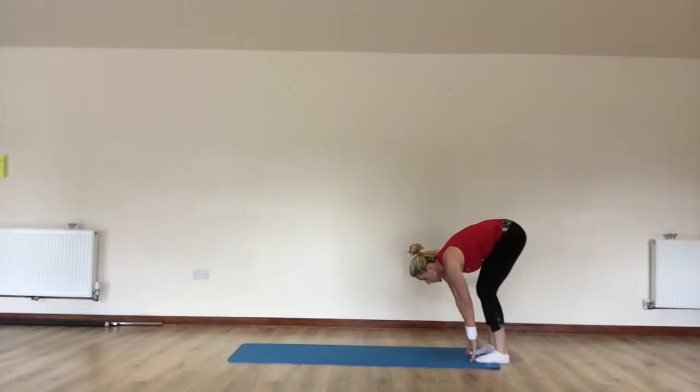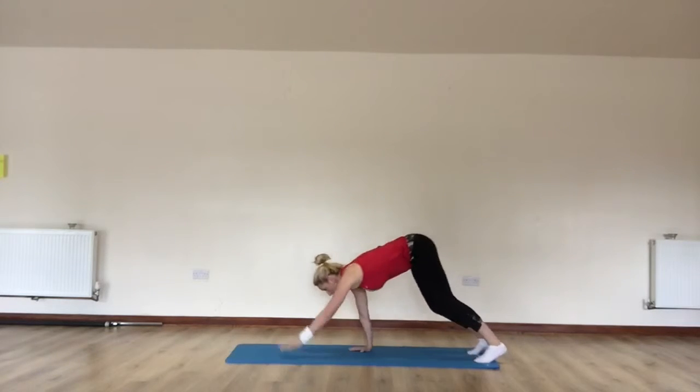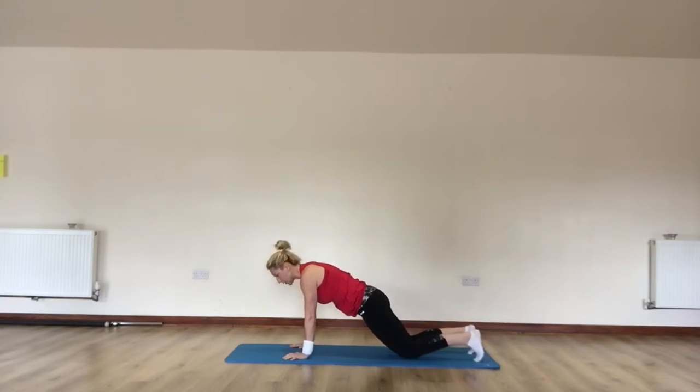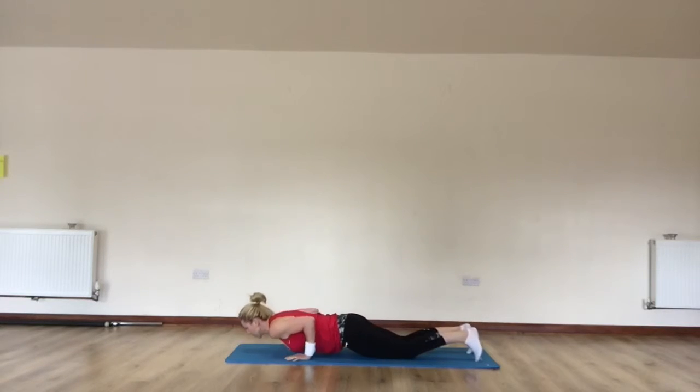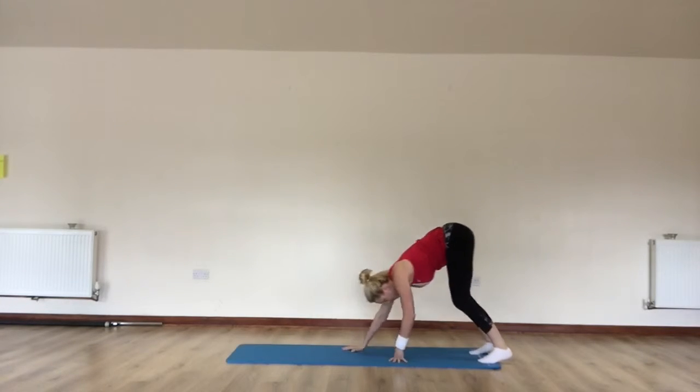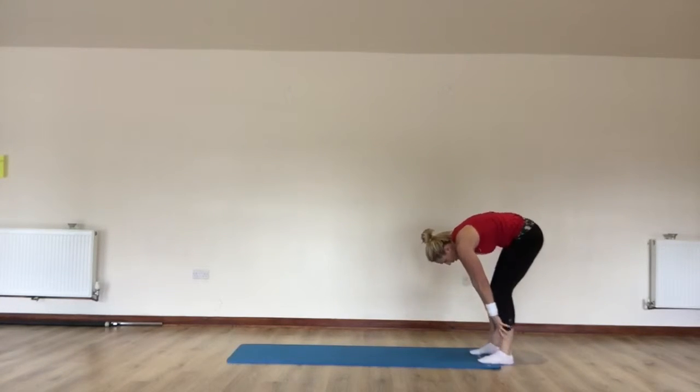Now three strides forward. So you're going to take a long stride — one, two, three. So you're in this prone position. Place your knees down, lower the elbows into the waist. Lift the hips, lift the knees, hands walking, and you're rolling back up.